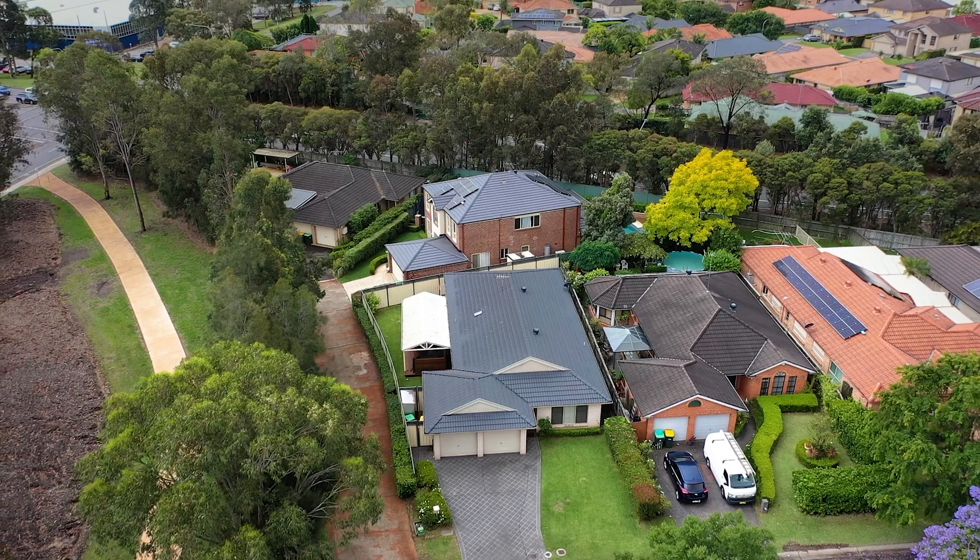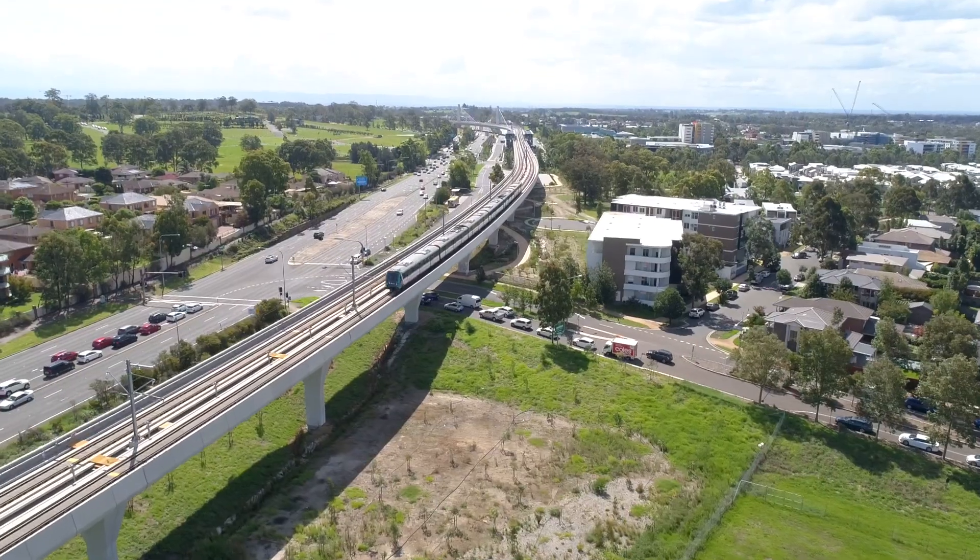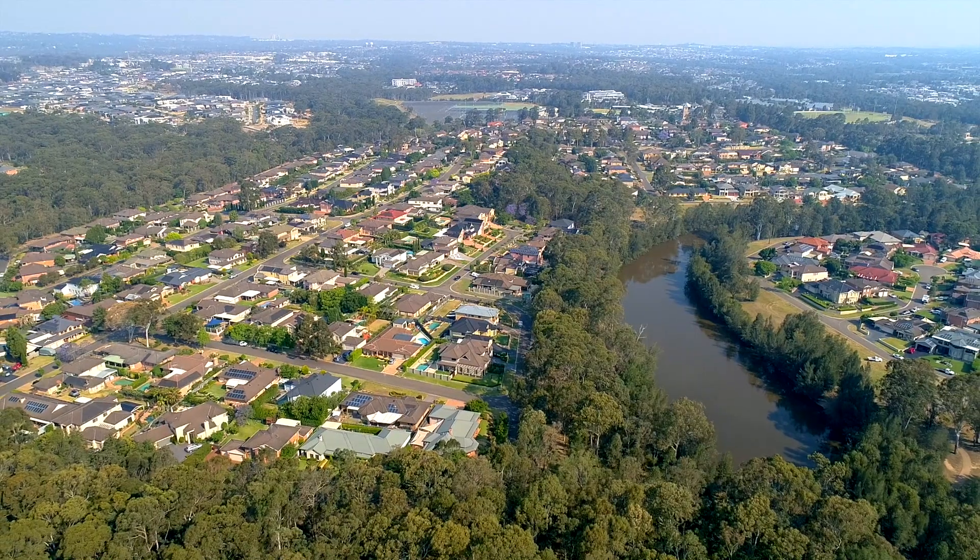The location is extremely convenient and desirable. You're next door to a beautiful park and you're within minutes to Rasim Town Centre, Sydney Metro Link, multiple lifestyle zones and shopping precincts.